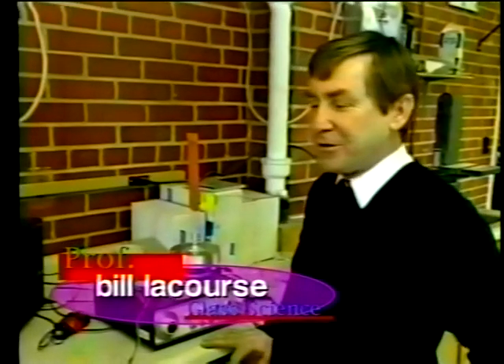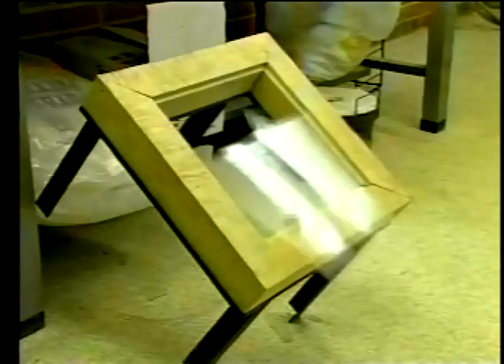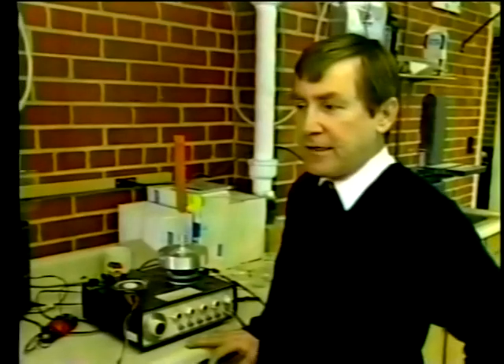Researchers here at Alfred's College of Ceramics found that sound waves actually speed up the ion exchange process. Music or sound with higher frequencies seems to work better. We think it accelerates the ions to jump faster.